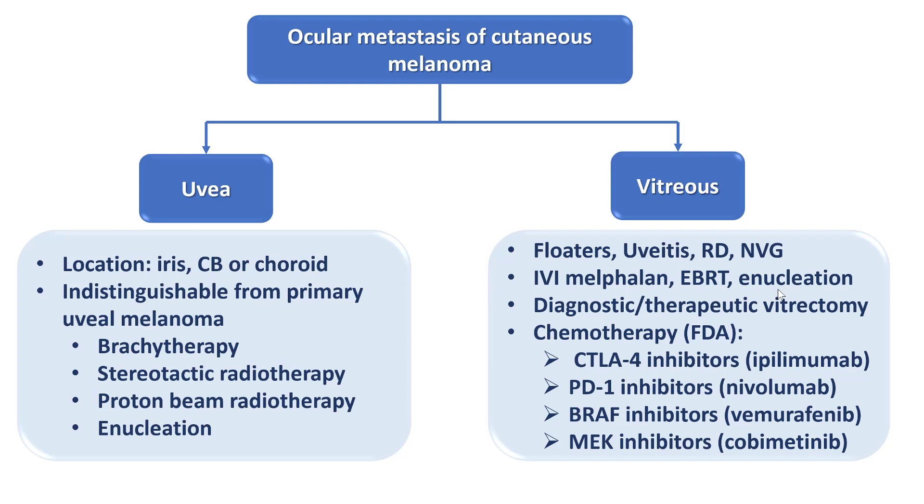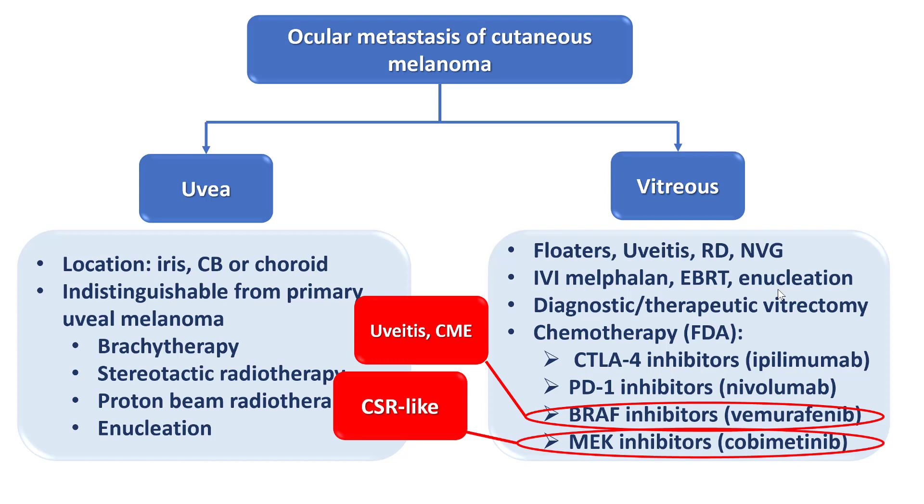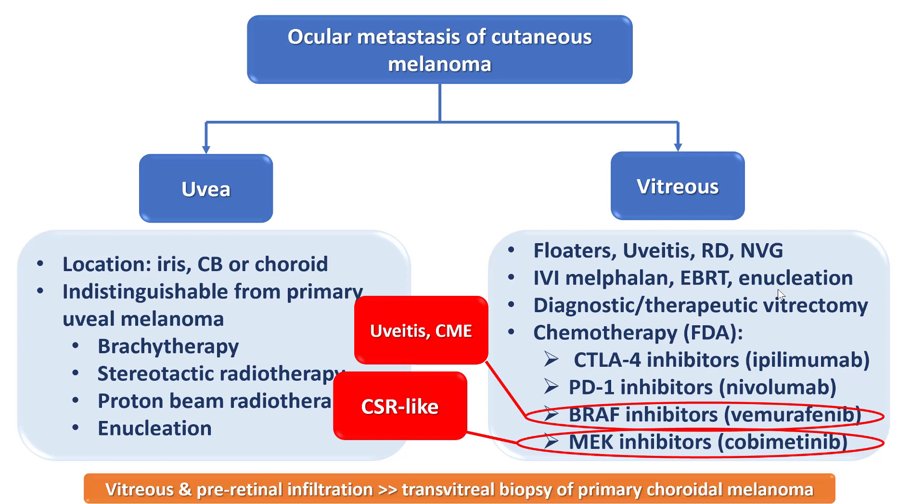It is fair to expect ophthalmologists to be aware of the ocular side effects of these medications. BRAF inhibitors have been associated with uveitis and uveitic cystoid macular edema. MEK inhibitors have been associated with CSR-like small pockets of subretinal fluid in the posterior pole, and these changes are reversible if the drug is discontinued.